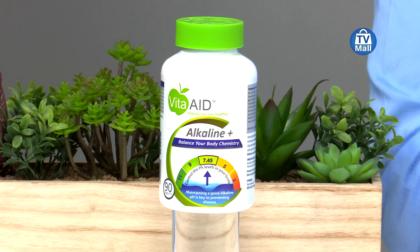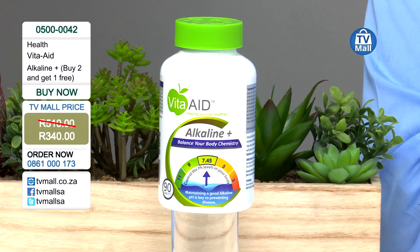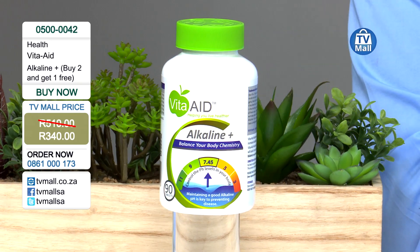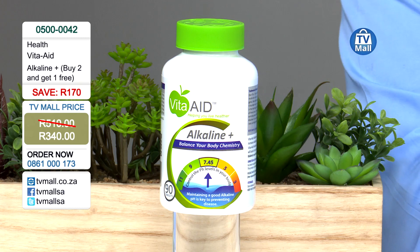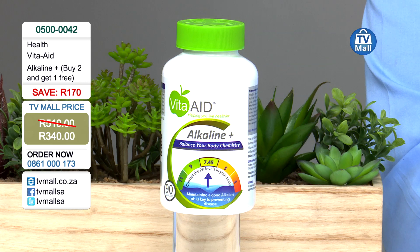Welcome. This is the Health Hour. Kosta and Jumo here on DSTV TV Mall Channel 173, and today we've got Vita-Aid Alkaline Plus. Take care of your alkaline state of your blood with Vita-Aid Alkaline Plus. We are giving two for only 340 rand, saving you 170 rand — but that's not all. You'll also get a third one absolutely free of charge.